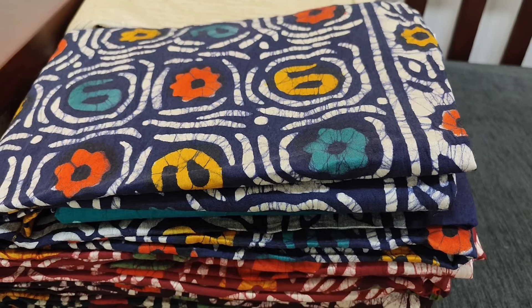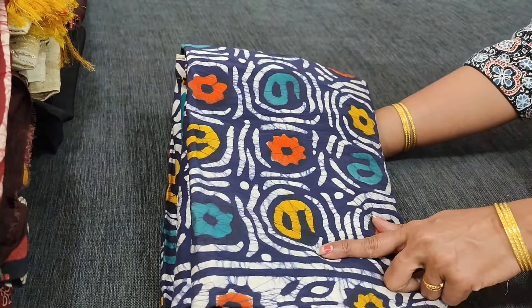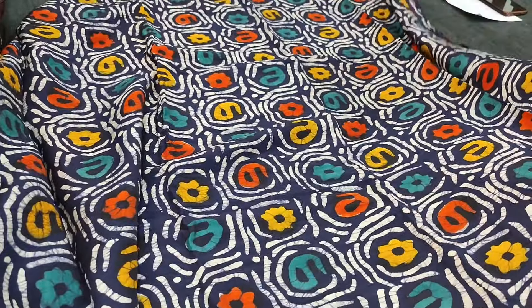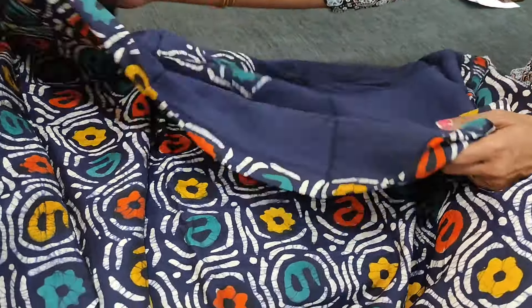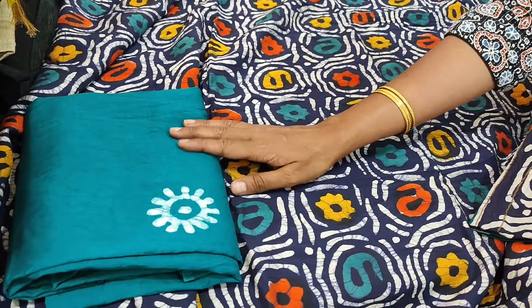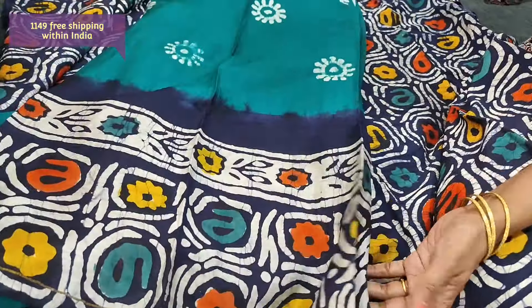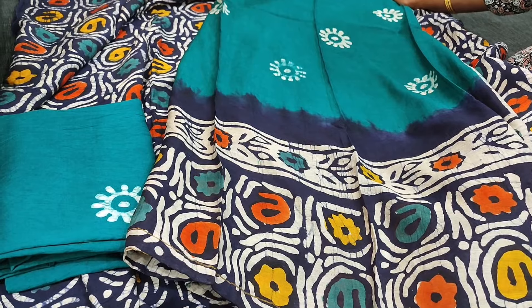Next we are going to see dress material in soft batik silk cotton, very very soft material with colorful batik concept — all these are original wax batik designs. This is the front side of the top with a beautiful batik print and a diamond border. The design comes at the back as well. Lining is needed. We have dark turquoise green silk cotton bottom with batik design all over and dupatta in soft silk cotton, dual shaded. Beautiful color combination — navy blue with turquoise green. We have four different combinations and cost of the set is 1149.